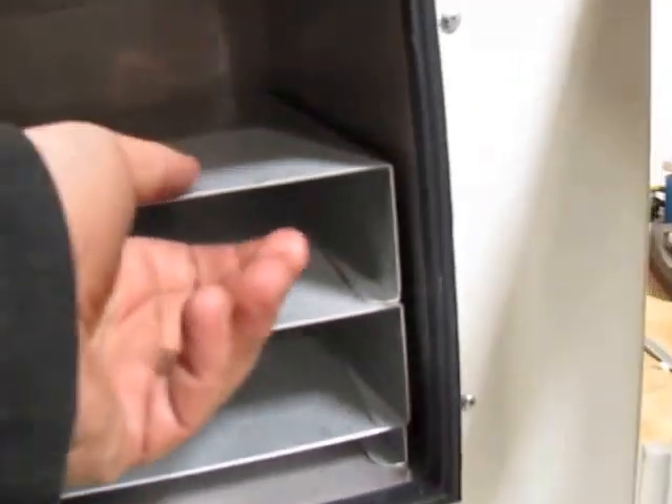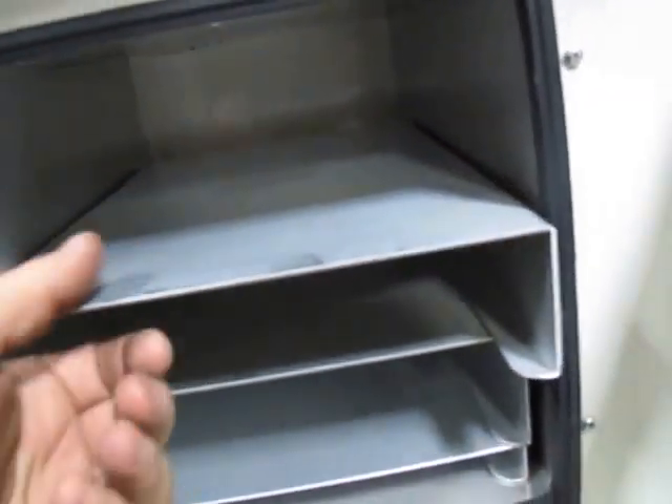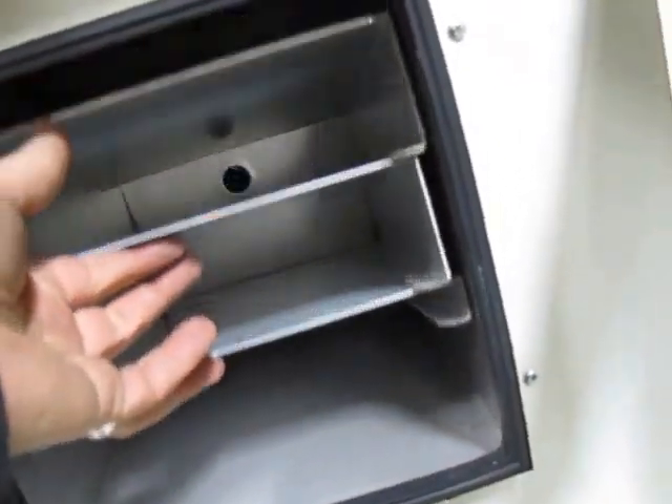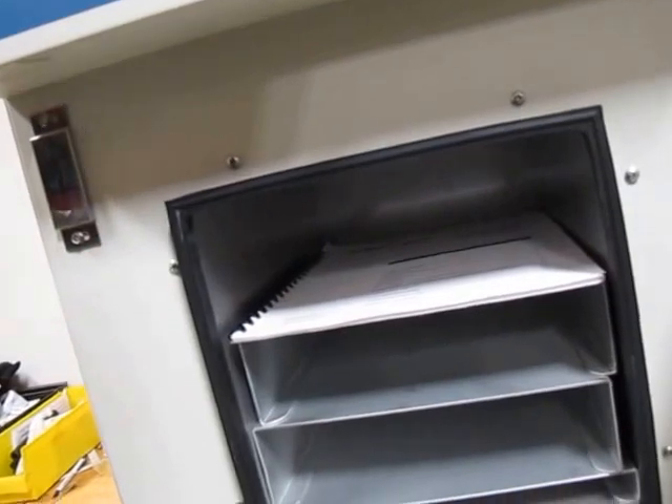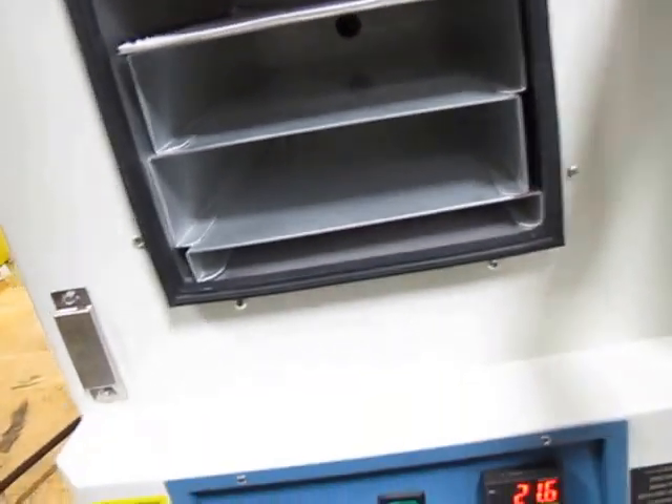There's like nothing on these trays — maybe a fingerprint, probably from me. But the three trays and the manual were sitting kind of like this. There's no debris or anything on the glass.